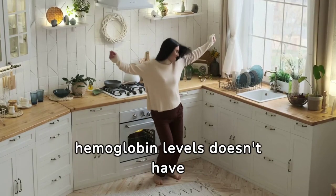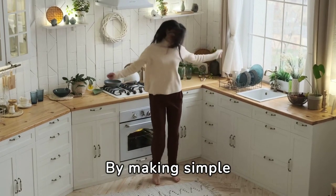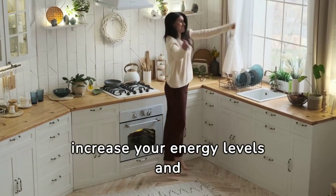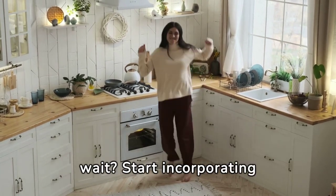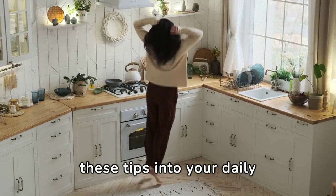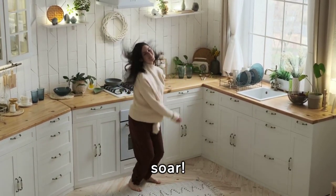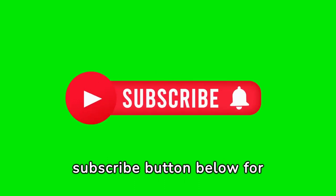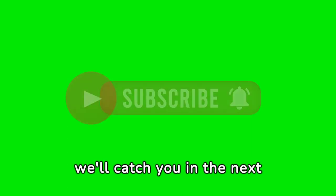Boosting your blood iron and hemoglobin levels doesn't have to be a complex puzzle. By making simple changes to your diet and lifestyle, you can naturally increase your energy levels and feel more vibrant than ever before. Start incorporating these tips into your daily routine today and watch as your energy levels soar. If you enjoyed this video, don't forget to hit the subscribe button below for more health and wellness tips. Thanks for tuning in and we'll catch you in the next video.